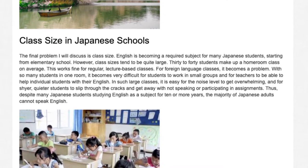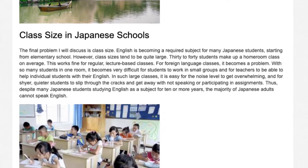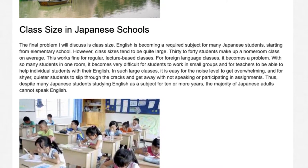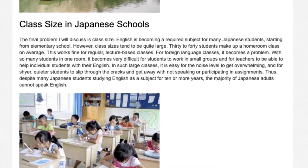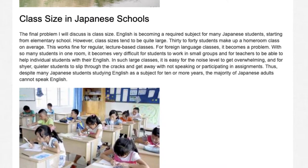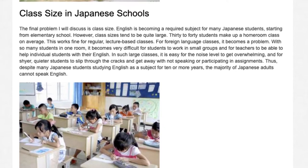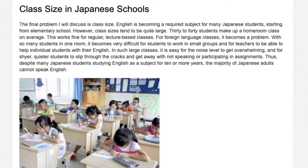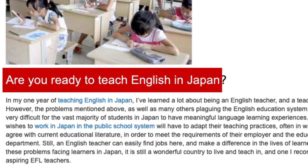With so many students in one room, it becomes very difficult for students to work in small groups and for teachers to be able to help individual students with their English. In such large classes, it is easy for the noise level to get overwhelming and for shyer, quieter students to slip through the cracks and get away with not speaking or participating in assignments. Thus, despite many Japanese students studying English as a subject for 10 or more years, the majority of Japanese adults cannot speak English.